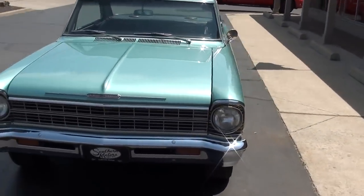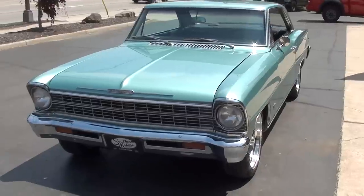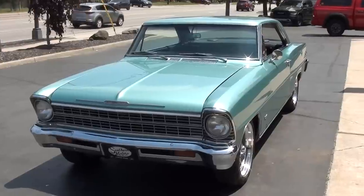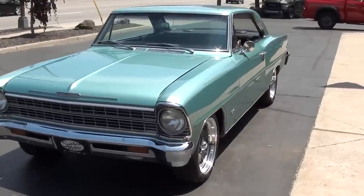Today we're going to take a look at a beautiful 1967 Chevrolet Nova — slick little car. It's got 6,000 miles on a complete body-up restoration.